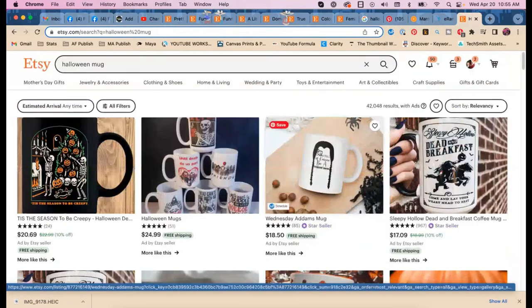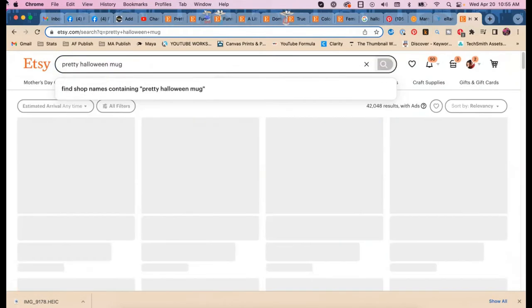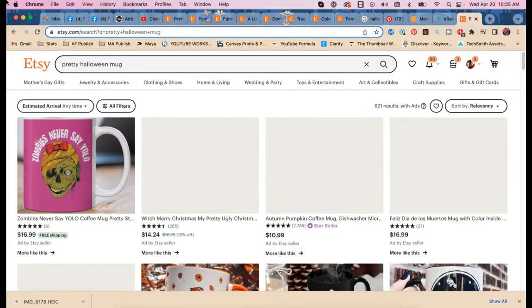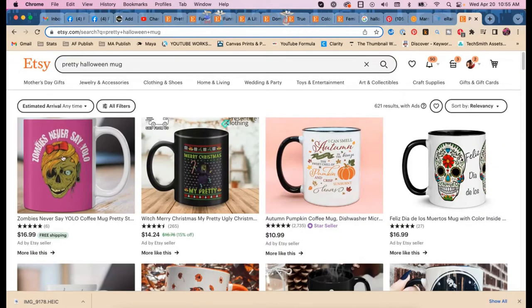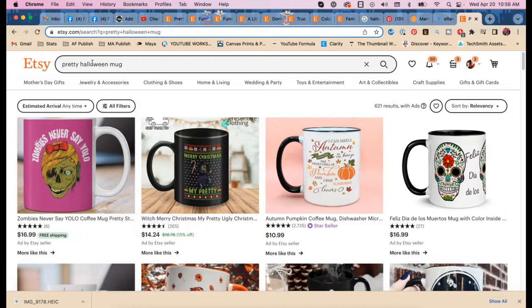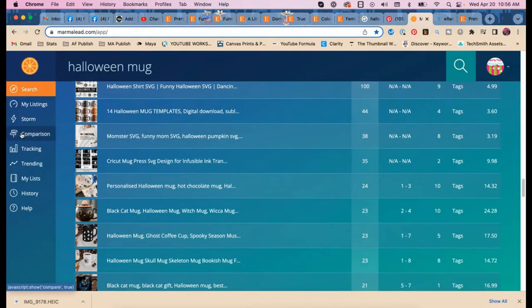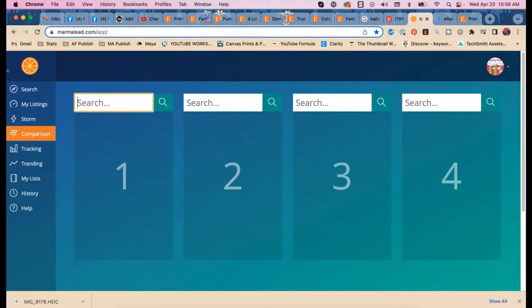Let's try 'pretty Halloween mug' in search. There she is — Rebecca's mug shows up as pretty. Now we need to check it in Marmalade. I'm going to go into Marmalade and search 'pretty Halloween mug' — it takes a second to load.